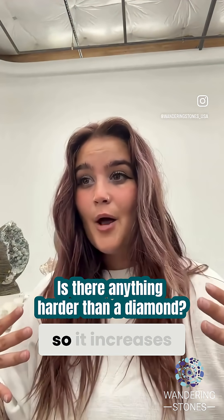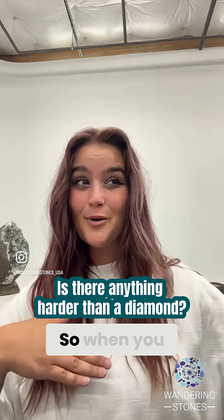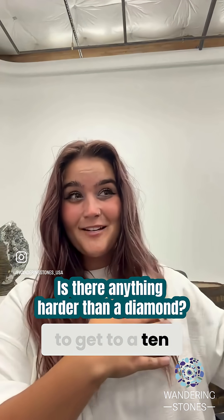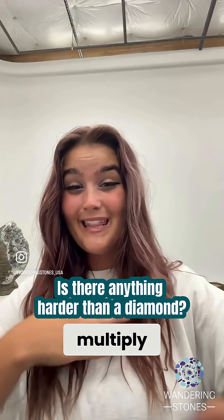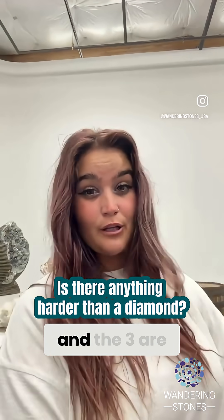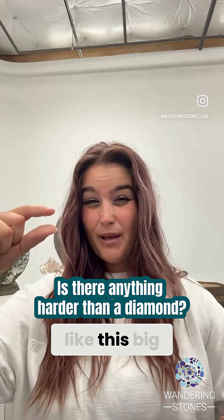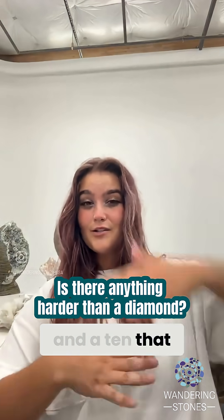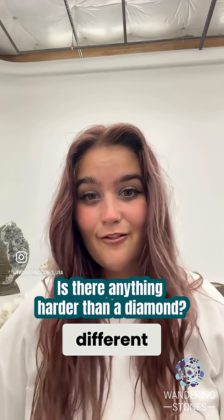Like I said, the scale is logarithmic, so it increases tenfold. To get to a 10, you have to multiply the 9 by 10. So the differences between one, two, and three are small compared to the difference between eight, nine, and ten — it just gets to be a pretty big leap between the different levels.